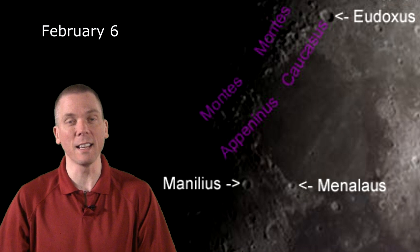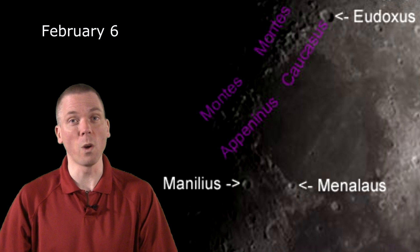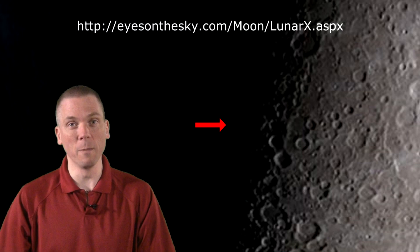If not, try for the slightly larger 39-kilometer crater Manilius, which not only has its own central peak, but terraces on the crater walls too. Late into that night, or before dawn for Europe, the Lunar X is visible. More info on that at EyesOnTheSky.com.